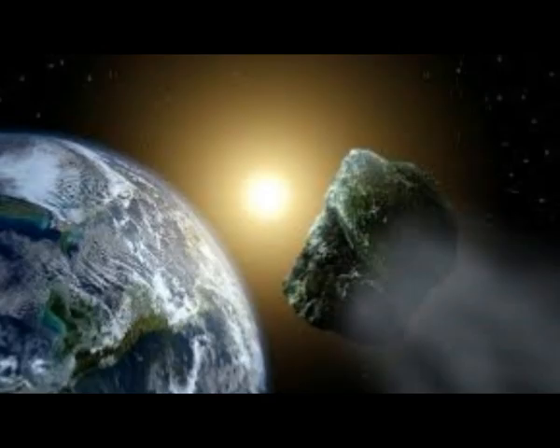Now, asteroid facts. NASA estimates that a football field-sized asteroid collides with our planet once every 2,000 years or so. A car-sized asteroid hits the Earth on average at least once a year. Some of the bigger space rocks in the asteroid belt can be as large as 583 miles across — it's almost like a small planet.